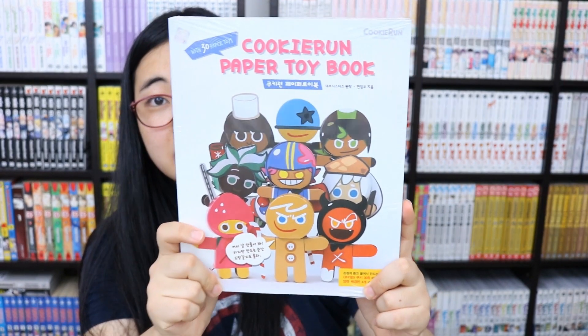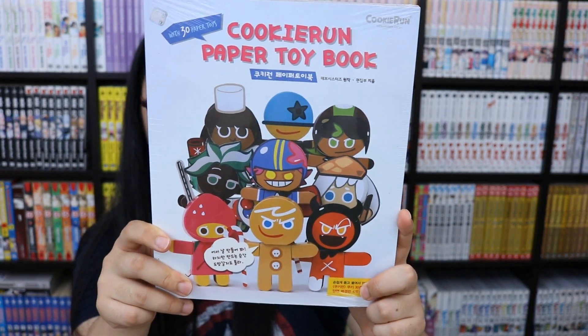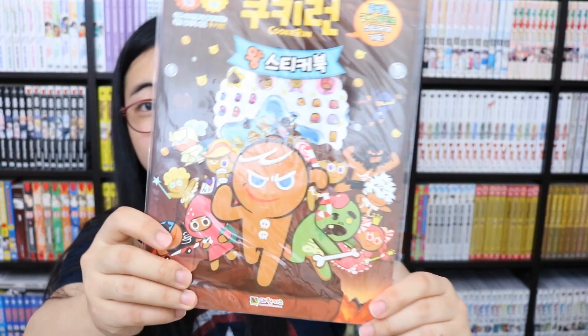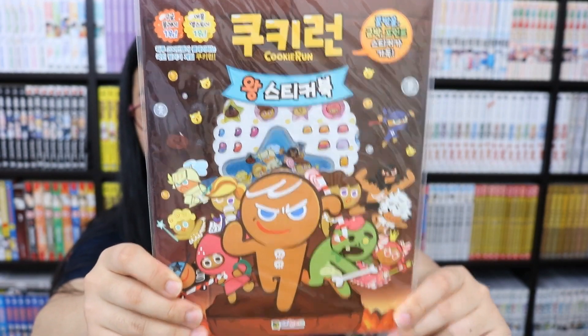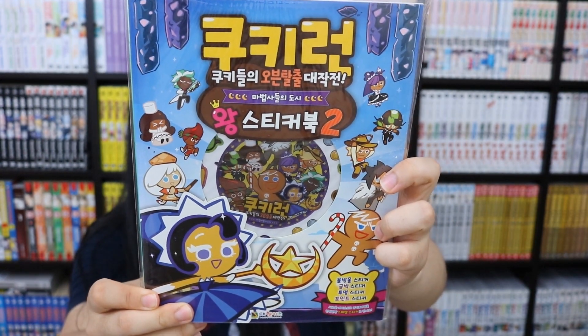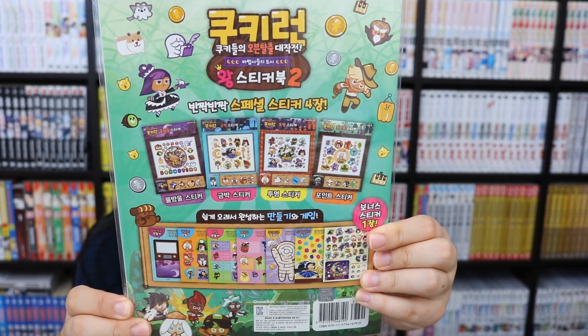I have a Cookie Run paper toy book with paper craft of 30 cookies. I also have the Cookie Run King sticker book — here's the front and back — and Cookie Run King sticker book volume 2 as well.